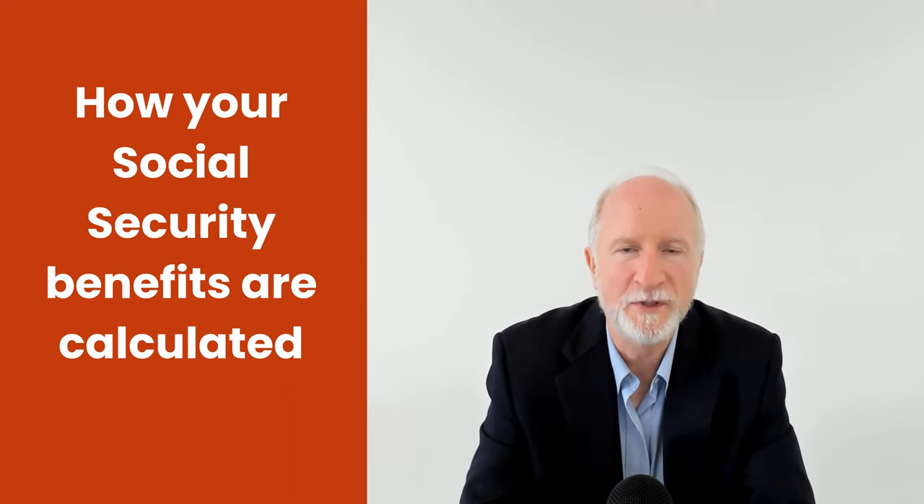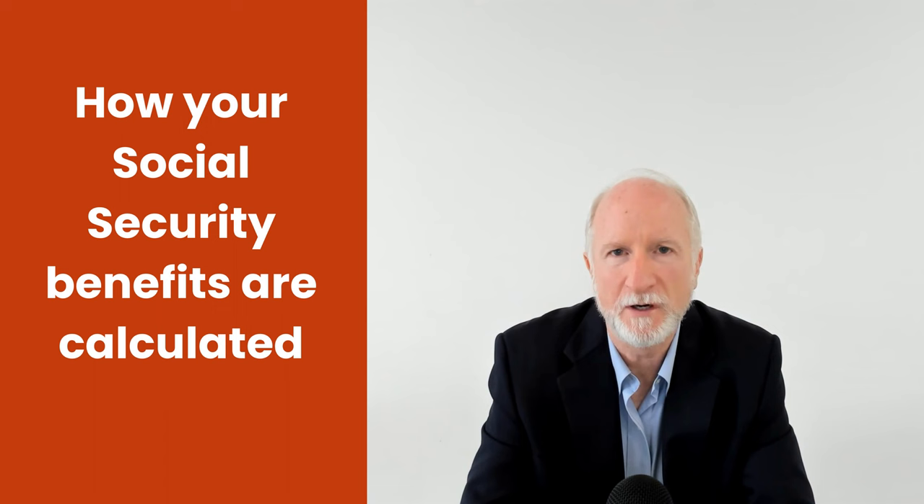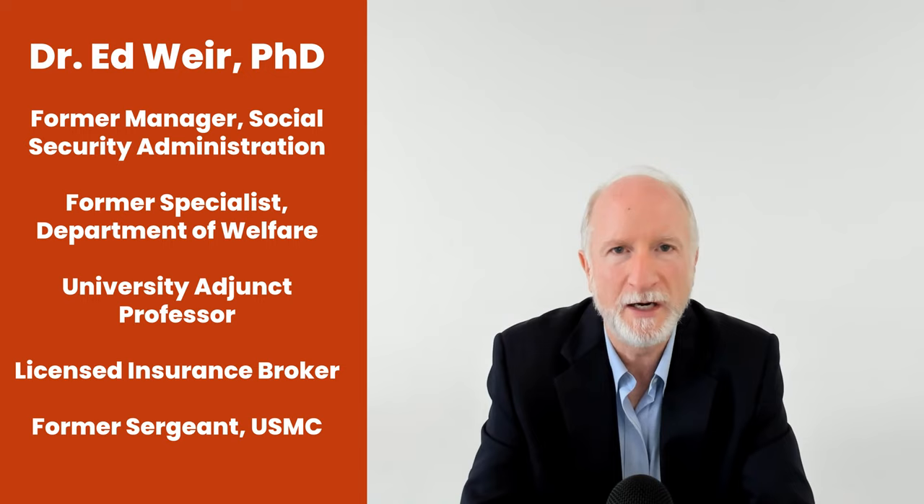There's still a lot of misunderstanding out there about how Social Security benefits are calculated. This is Ed Weir. I'm a retired district manager of the Social Security Administration. I help people throughout the country with all things survivor benefits, retirement, early and delayed retirement, disability, Medicare A, B, C, D, supplement plans, and also helping people out with the Affordable Care Act health insurance.